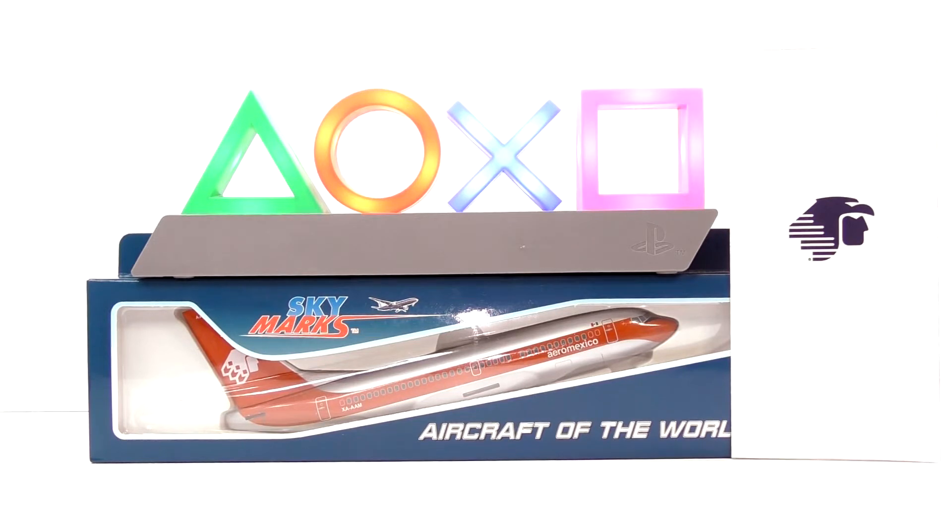Hello again! Hola, bienvenidos. Today I'm going to do a review on this, which is the Skymarks model airplane of Aeromexico — a Boeing 737-700. It is the 2014 80th anniversary of Aeromexico, and as you can see it's in its 1980s retro look, which was from 1981 till 1988.